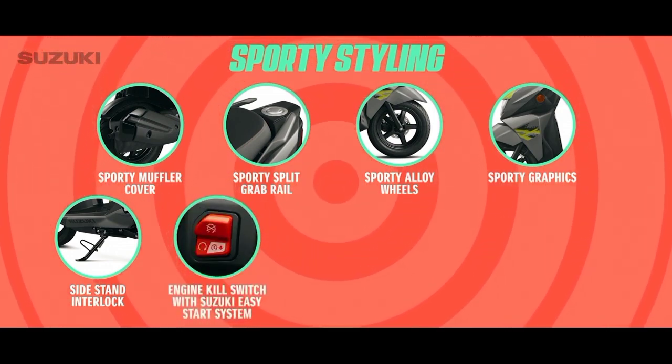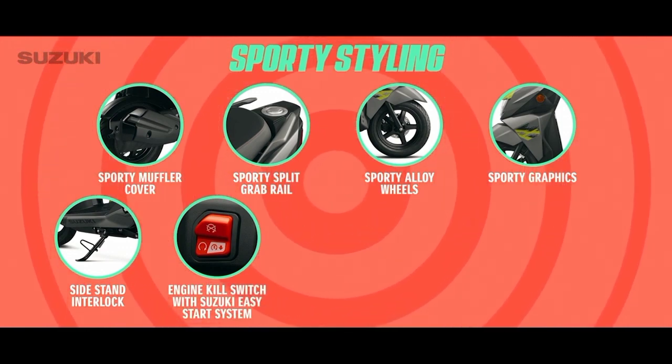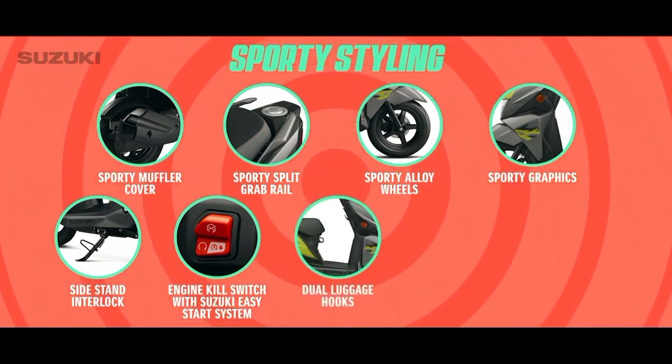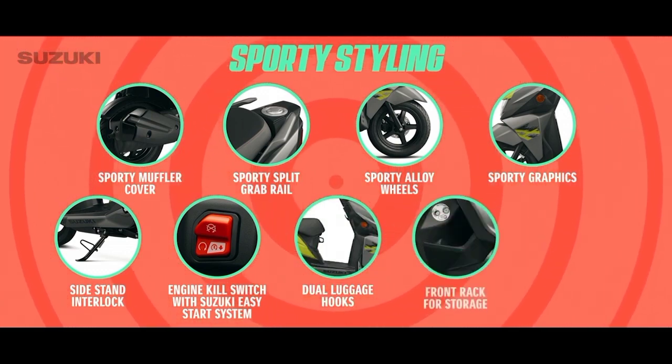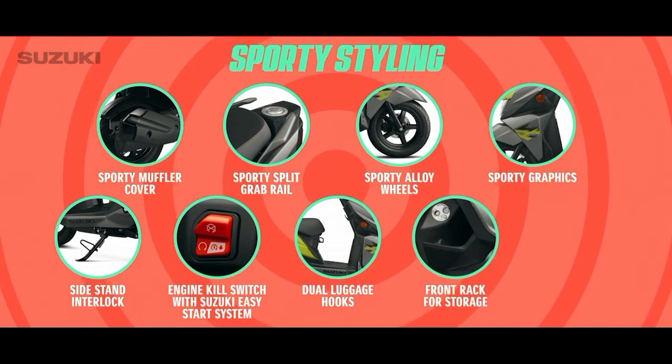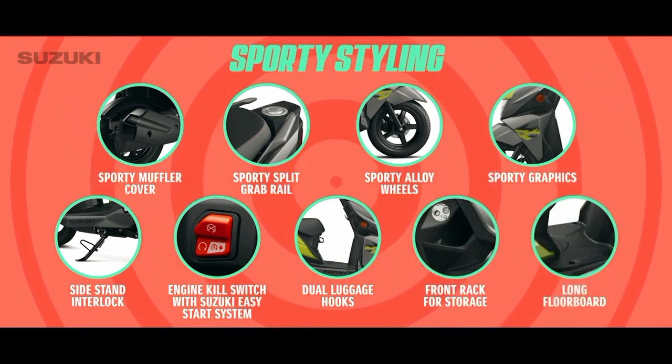Side stand interlock which makes sure the vehicle won't start when the side stand is engaged. Engine kill switch with Suzuki easy start system for stress-free switching off and switching on. Dual luggage hooks to conveniently hang more bags. Front rack for ample storage space. Long floorboard for a comfortable and stylish riding posture.